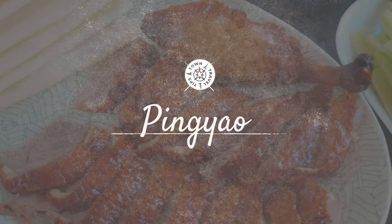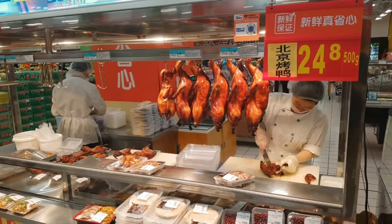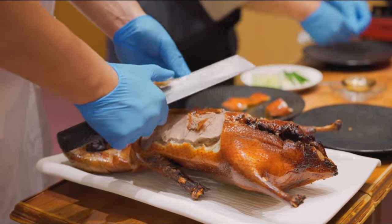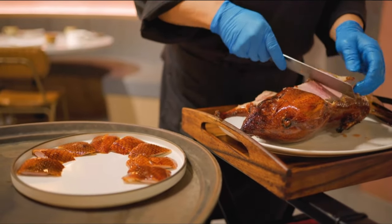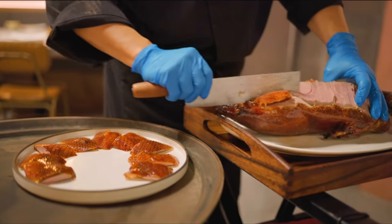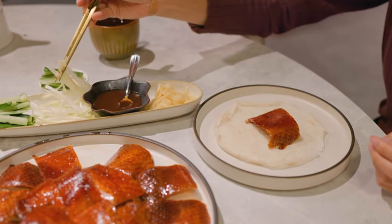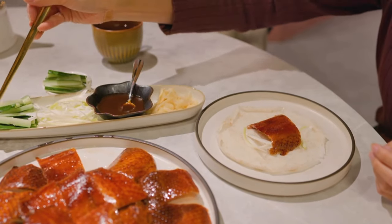Peking duck. This iconic dish from Beijing is a culinary delight that truly celebrates the art of Chinese cooking. The duck, chosen for its plumpness, is glazed with a layer of maltose syrup and then roasted in a closed or hung oven until its skin achieves a glossy, crispy texture. Peking duck is traditionally sliced in front of the diners by the chef, with each slice containing both skin and meat, ensuring a mix of textures in each bite. It's often served with thin steamed pancakes, fresh spring onions, and sweet bean sauce for a perfect balance of flavors. The process might be lengthy, but the result is a rich, savory, and delicious dish.